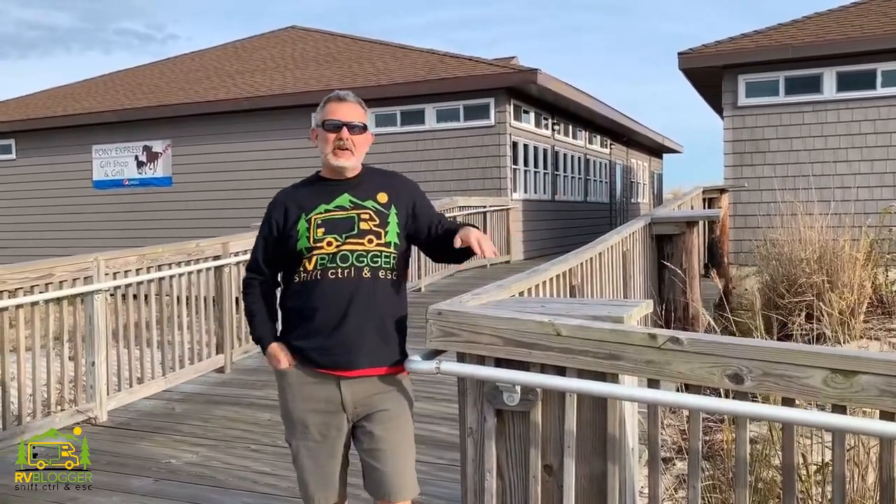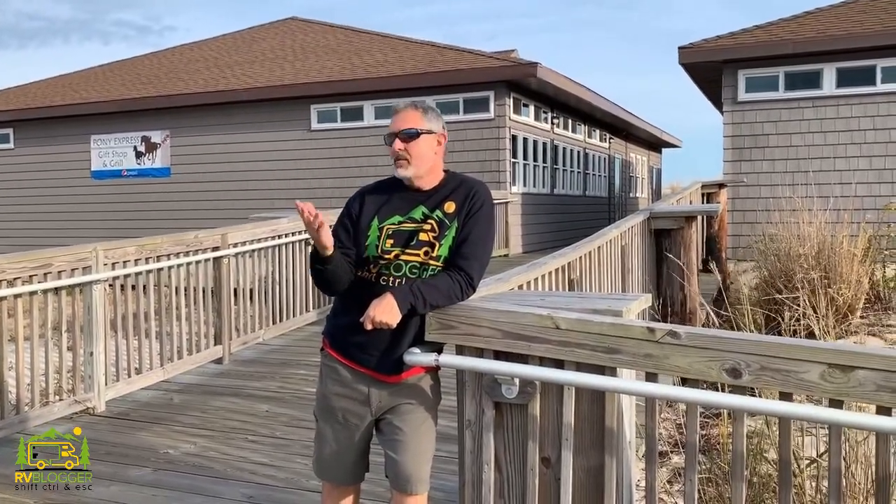Assateague State Park — really nice beach camping. Tons of people come to the State Park every summer to hit the beach, and this is a great place to park and do that. They've got public bathhouses and also the Pony Express Grill where you can grab a sandwich, a sub, or a cheeseburger. They have a little gift shop too where you can buy suntan lotion and things like that. It's a very convenient and nicely set-up place here at Assateague State Park.